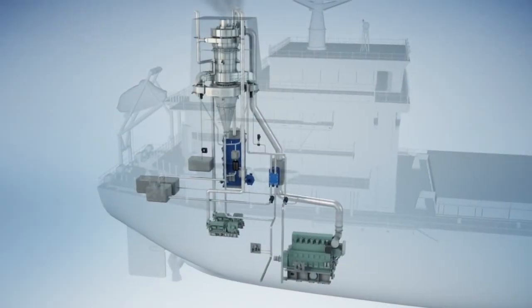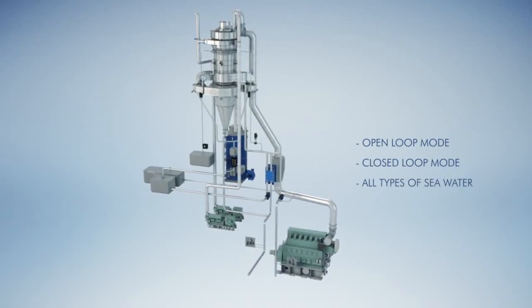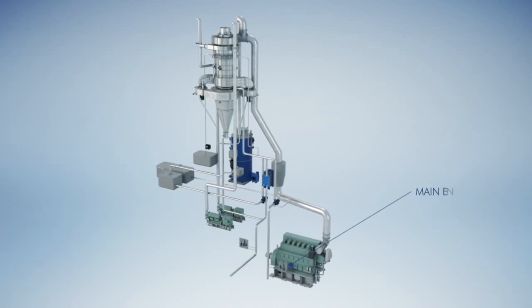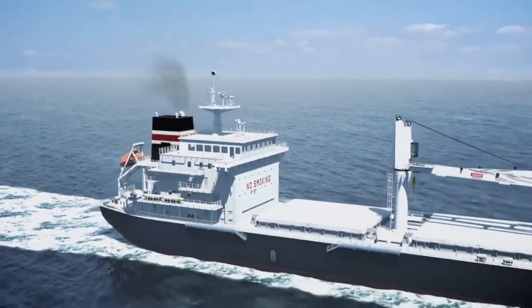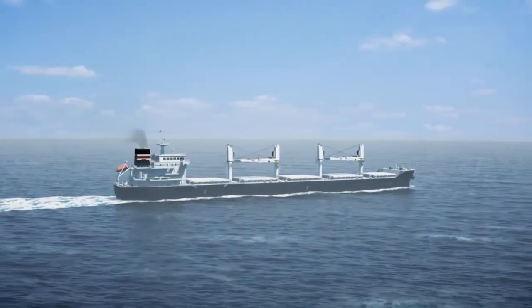The closed loop system works on similar principles to an open loop system but uses fresh water treated with a chemical, usually sodium hydroxide, instead of seawater as the scrubbing medium. The sulfur oxide from the exhaust gas stream is converted into harmless sodium sulfite before being recycled for use. The wash water from a closed loop scrubber system is then passed through a process tank where it is cleaned.